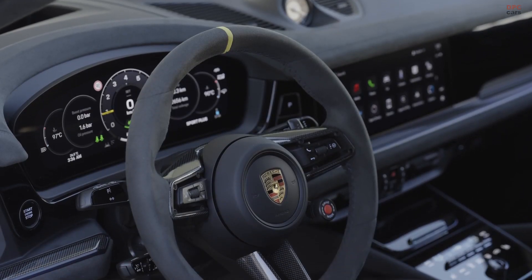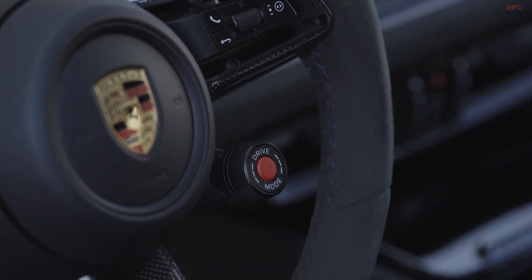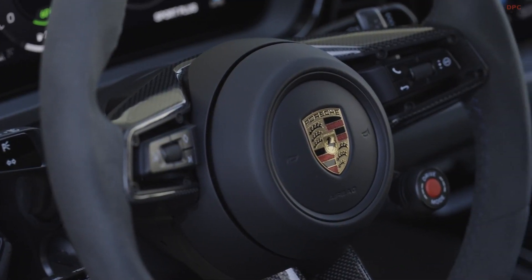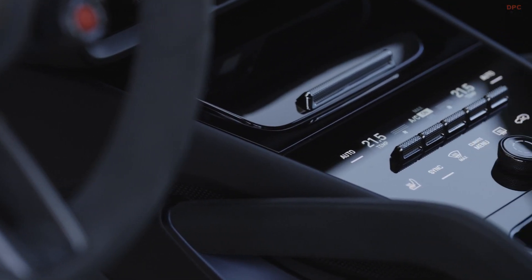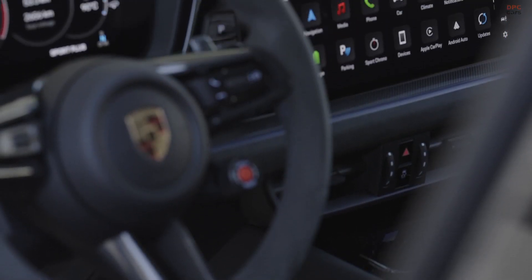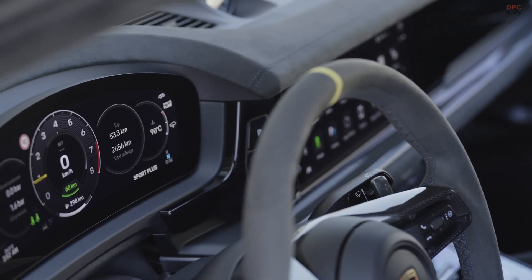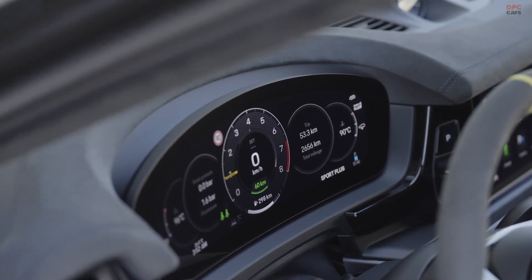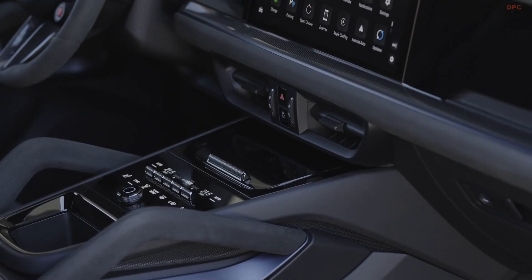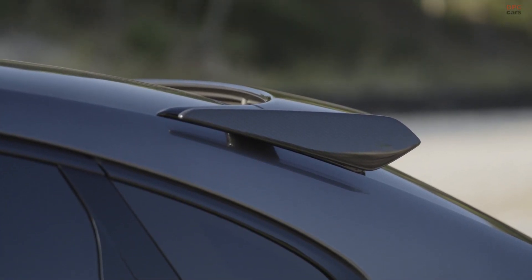Inside, the Cayenne E Hybrid Coupe GT Package primarily accommodates four passengers, although it has seat belts for three in the back. The front passengers get to enjoy sports seats and a unique infotainment system that stretches from the instrument cluster to the side passenger area. Additionally, the Cayenne Turbo E Hybrid Coupe GT Package offers high-bolstered seats at the front, with the option of Alcantara and leather trims for added luxury.